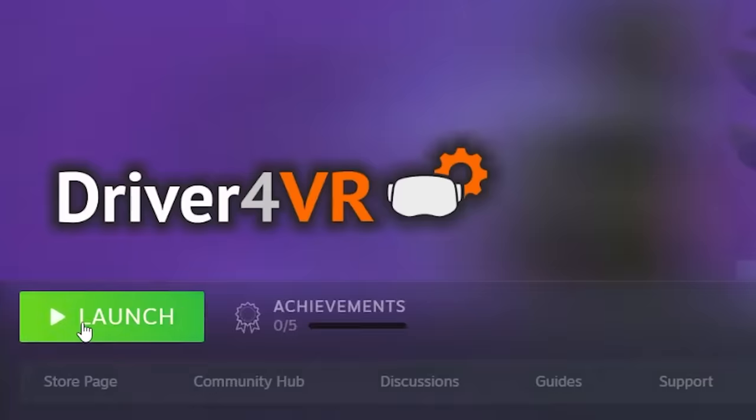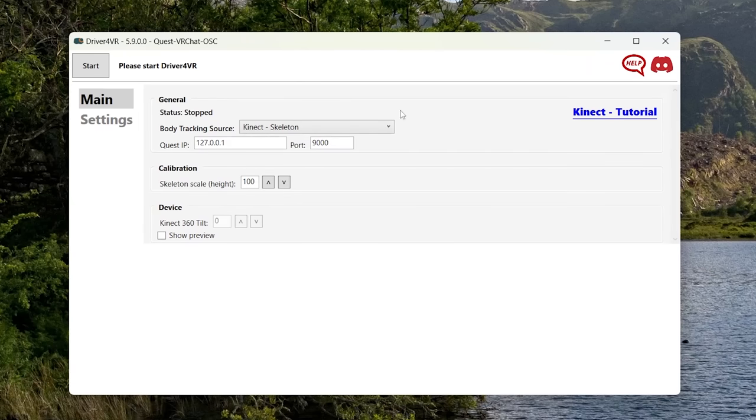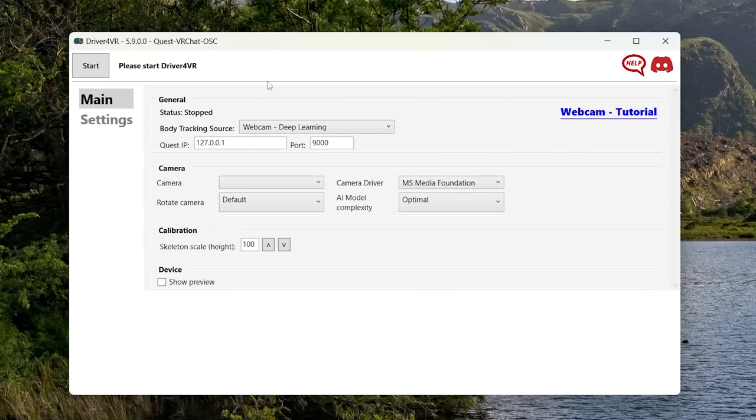Once you have Driver4VR downloaded, launch it and select that you want to use the OSC tracker on VRChat. It might then ask you to install the SteamVR driver. Since we're not using SteamVR, you can completely ignore this and let the software launch. Inside the software, you're going to need to change a few things. First of all, you want to switch from Kinect tracking right up here to camera tracking.